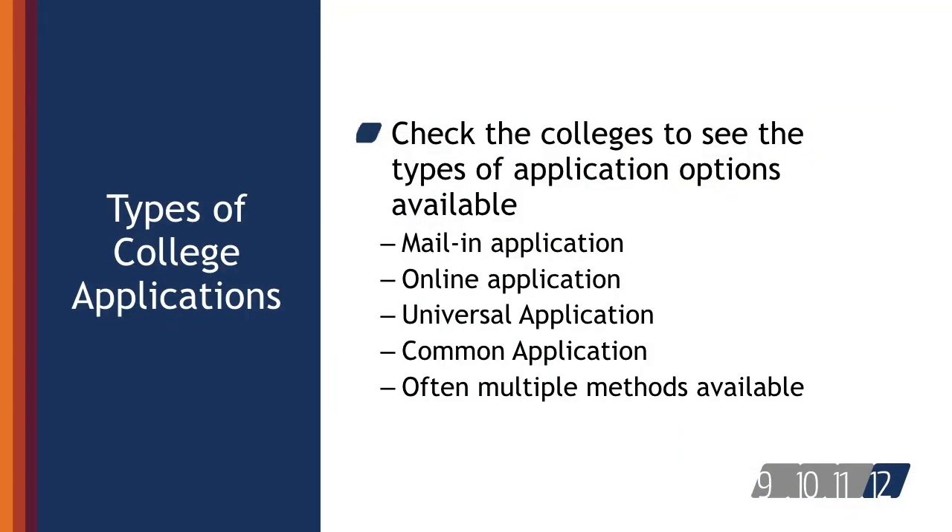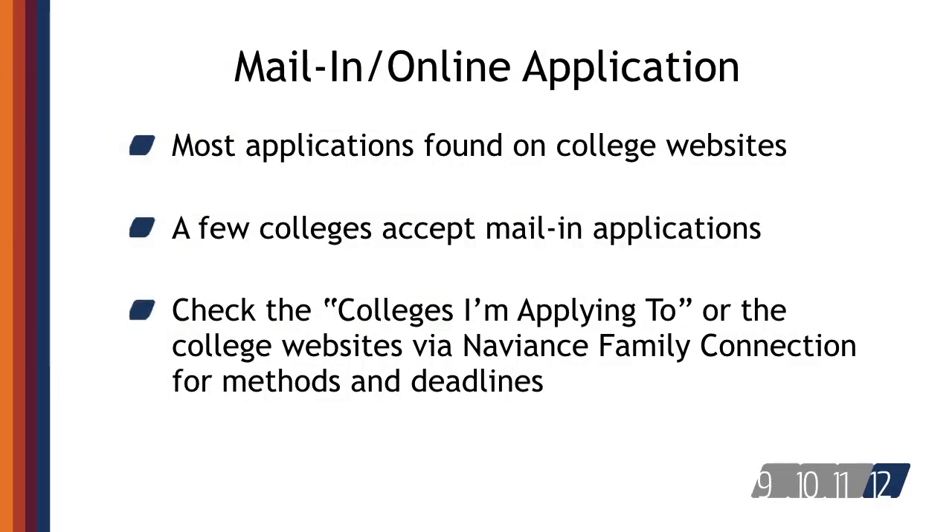Students also need to check the college's websites to see what methods are available to apply to the school. Some colleges may have multiple methods for completing applications, such as mailing in the application, applying online, using the universal application, or applying via the common application. Most colleges have an online application available on their website. Students should check their college's websites well in advance of the first deadline in order to allow plenty of time to submit the application and any other materials that are required.